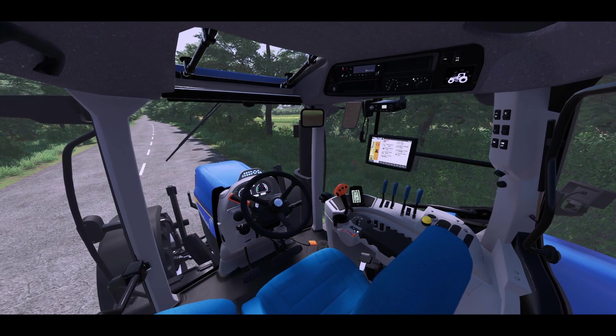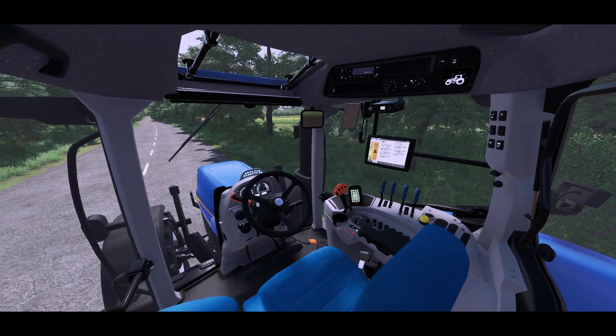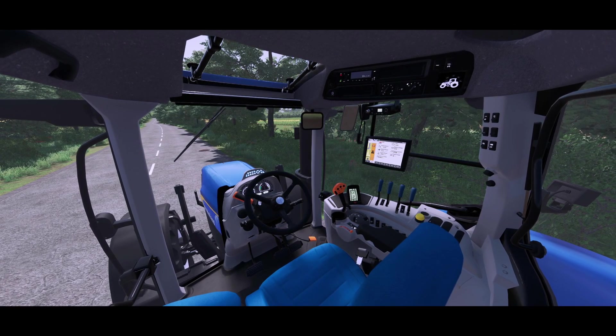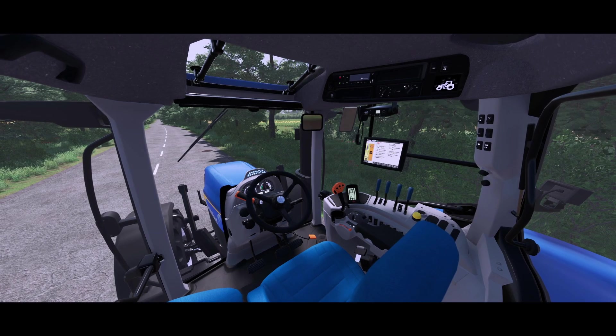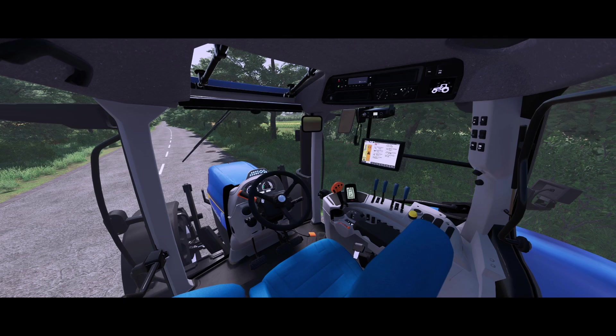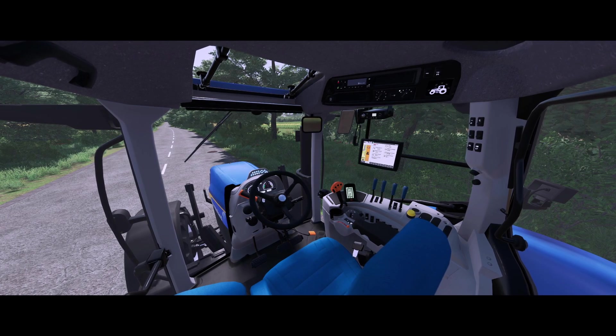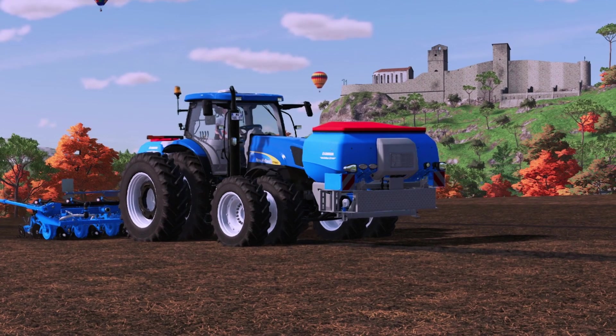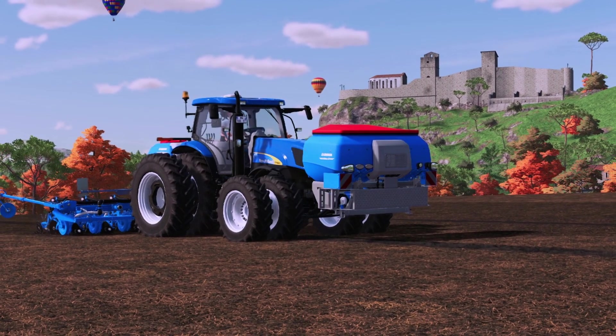Tire options include Continental, Michelin, Midas, Trail Board, and Vredestein. For the T7000, price is $179,000 with power ratings of 215, 255, 234, 283, 241, 291, 242, and 292. There's a lot of stuff with this — it actually looks like a pretty good New Holland tractor, and that's actually hard to say about New Holland.